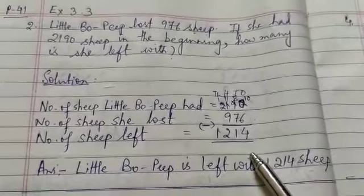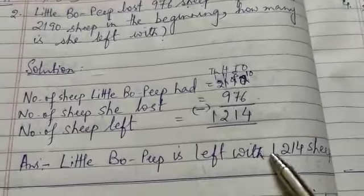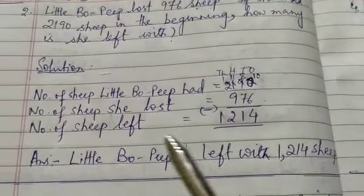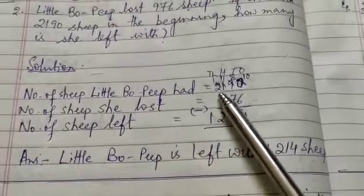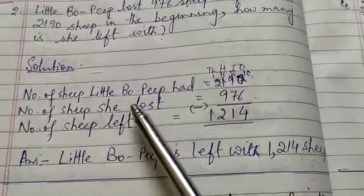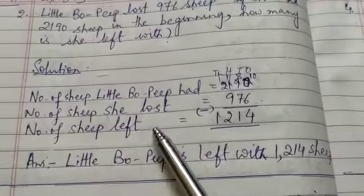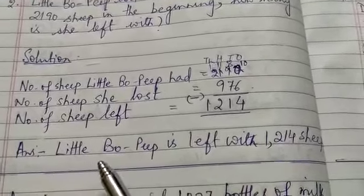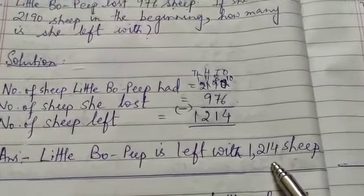But you have to write the answer in statement form: Little Bo Peep is left with 1,214 sheep. To repeat — number of sheep Little Bo Peep had: 2,190. Number of sheep she lost: 976. Therefore, number of sheep left: 1,214. Answer: Little Bo Peep is left with 1,214 sheep.